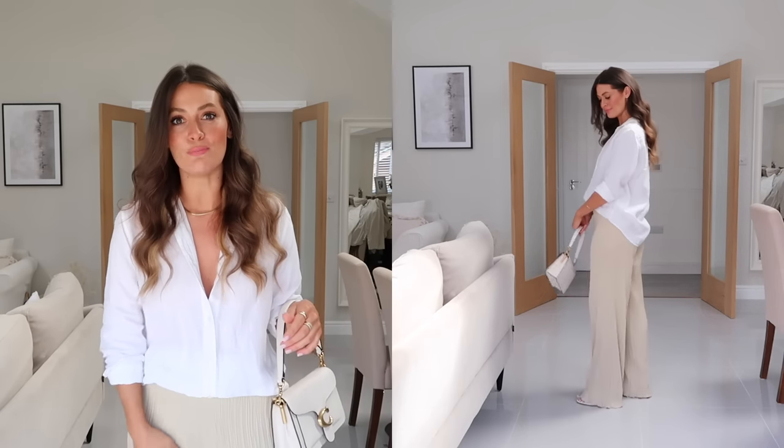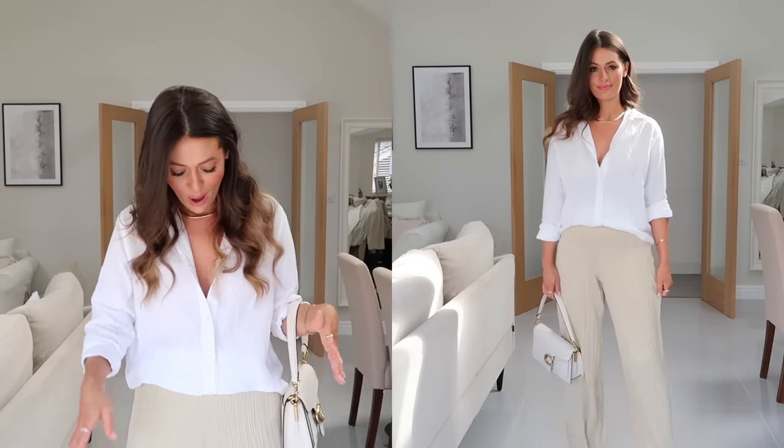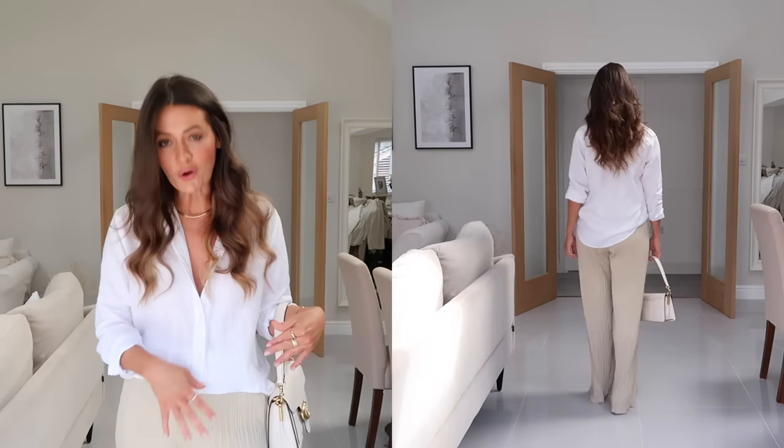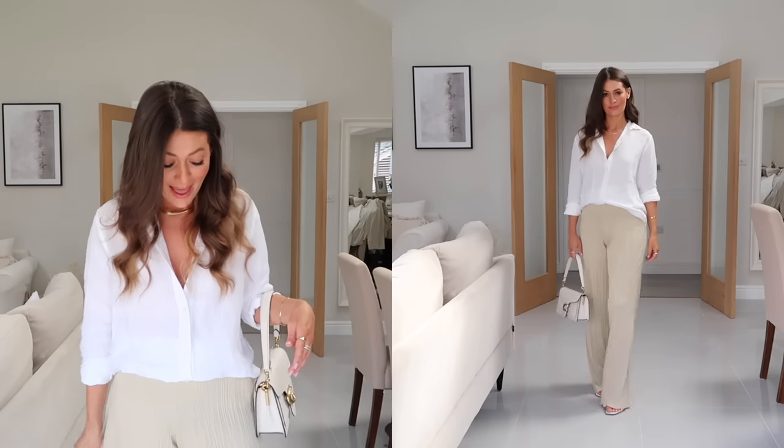For this next outfit I've kept it really simple - I've got on a white linen shirt from Everlane and these beige pleated trousers from ASOS. I wear this shirt so much in the summer, but coming into autumn this outfit would work really well with maybe just a simple cotton shirt rather than the summery feel of linen. I love these trousers - they're a really lovely style, super comfortable, under £20, and they've got an elasticated waistband. I've just styled them with these chunky sandals from & Other Stories to give a little bit of height, as they're slightly too long on me to be worn with flats.